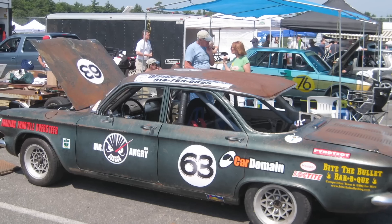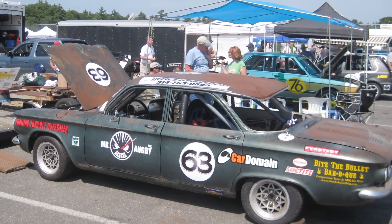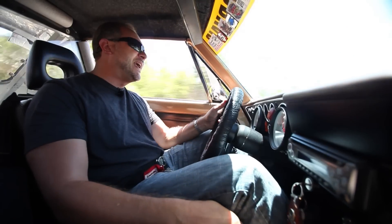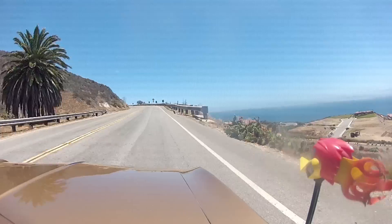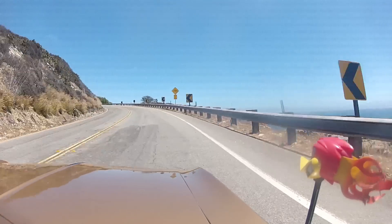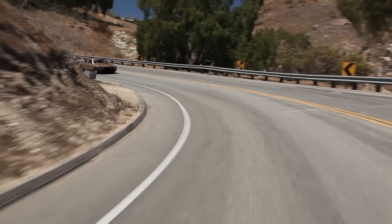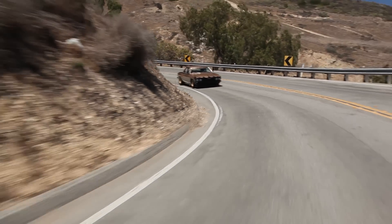I've driven a Corvair before — I actually raced one in the 24 Hours of the Lemons. It was the biggest POS I've ever driven; you'd step on the brake and turn left at the same time because the car pulled so bad. This car — holy crap did he sort this thing out. You can bring it in, downshift, pitch it into the corner and just throttle it around.